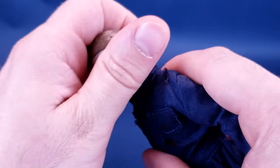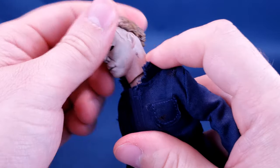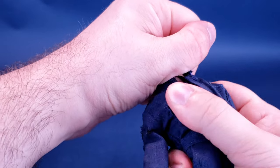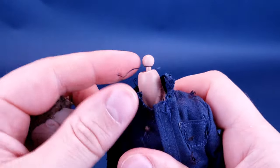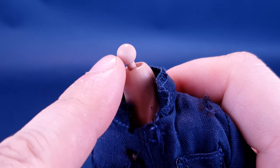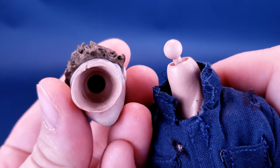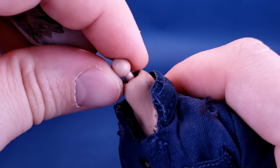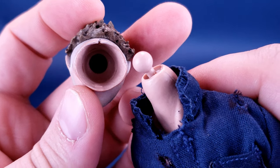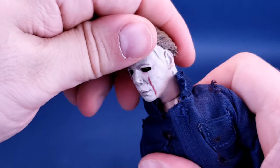Swapping out the head sculpt is very easy — you just go ahead and pop it off the ball joint. This Retro Cloth figure has a larger ball joint. They have since done away with these for the Ultimate releases, using just larger cylinder posts instead. When it comes to Retro Cloth releases, they could almost have done the same thing rather than using such a big solid ball of plastic you have to pop the head off from. It is a little harder to remove versus the Ultimate figure releases.